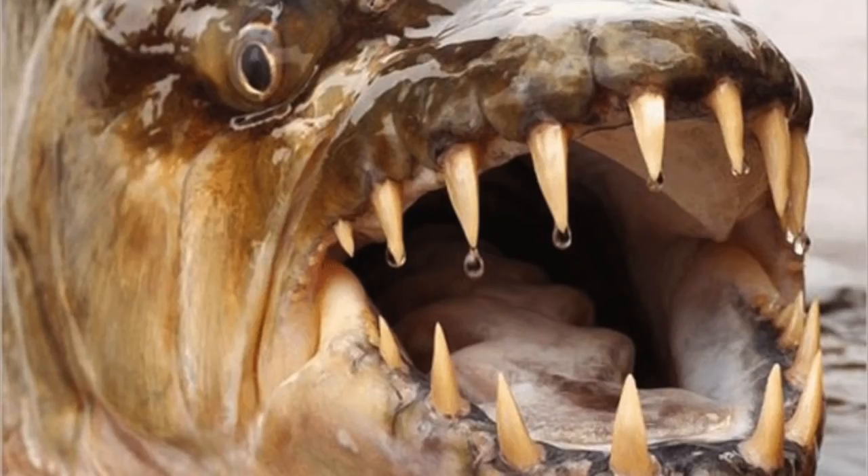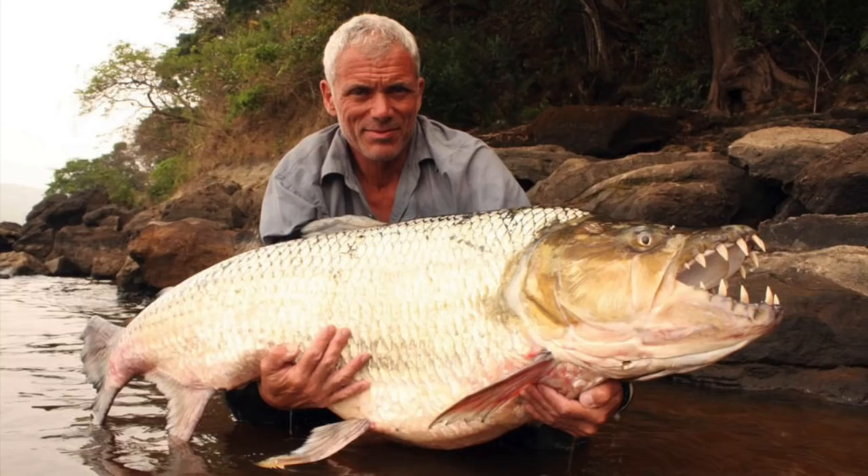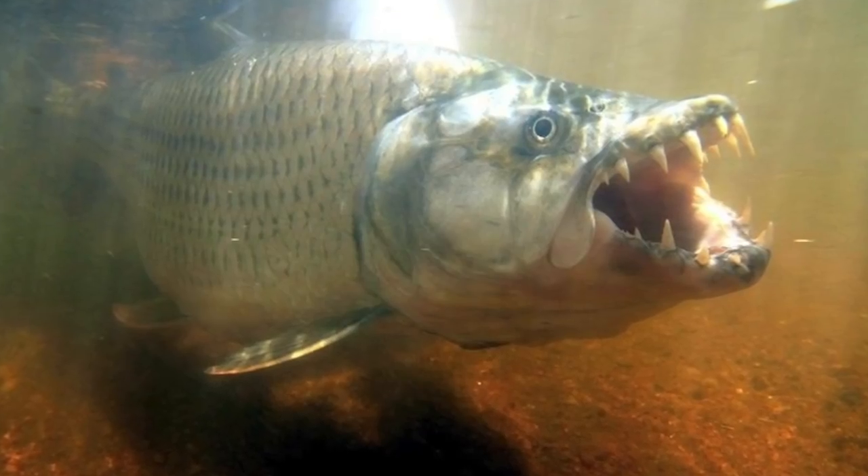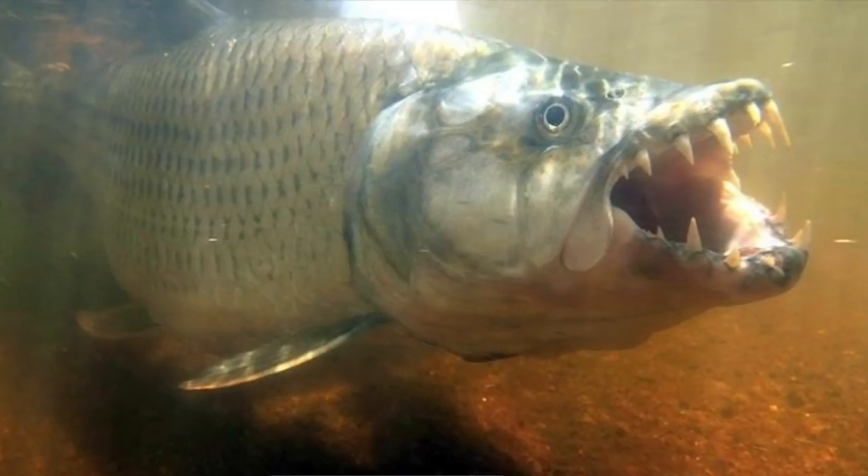One of the scariest animals in the world is the goliath tigerfish. These fish have an olive-covered back and a silvery underbelly, but what you'll remember is the mouth full of 32 jagged razor-like teeth. Each tooth can be up to one inch long. The teeth are set at the edge of the jaw, and the monster barely has any lips. When those teeth slam down on prey, it's a clean, almost surgical cut.